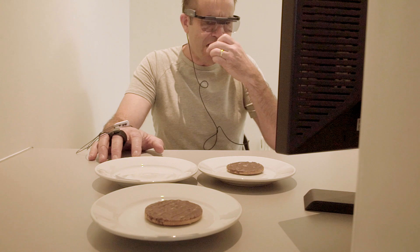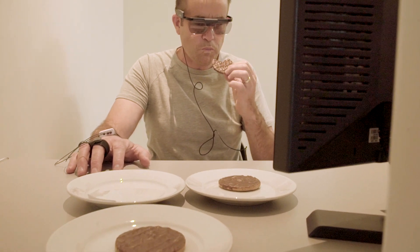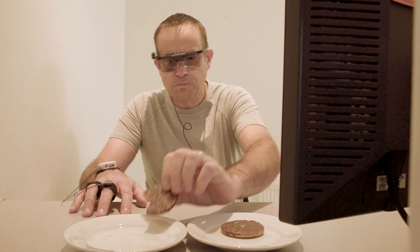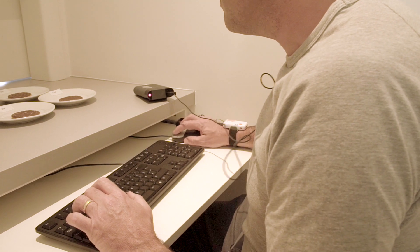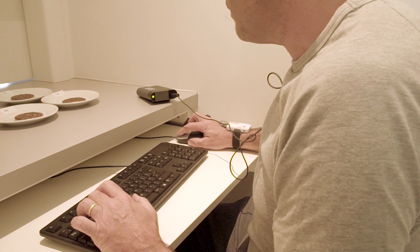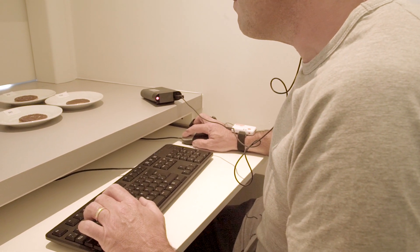In addition to virtual reality technology, we are also using biometric sensors in the form of eye tracking glasses, galvanic skin response, EEG, and facial expression techniques to capture consumer information beyond just simple liking measurements.